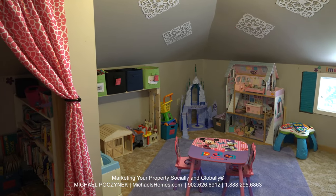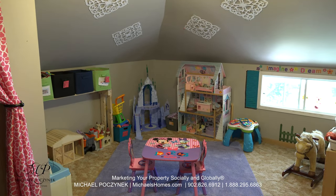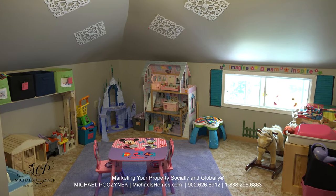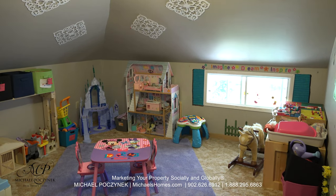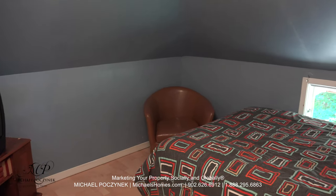Now at the top of the stairs, we'll video this house in a clockwise formation. This would be bedroom number one, currently being used as a child's playroom. Bedroom number two would be next to that, and it looks out at the backyard.